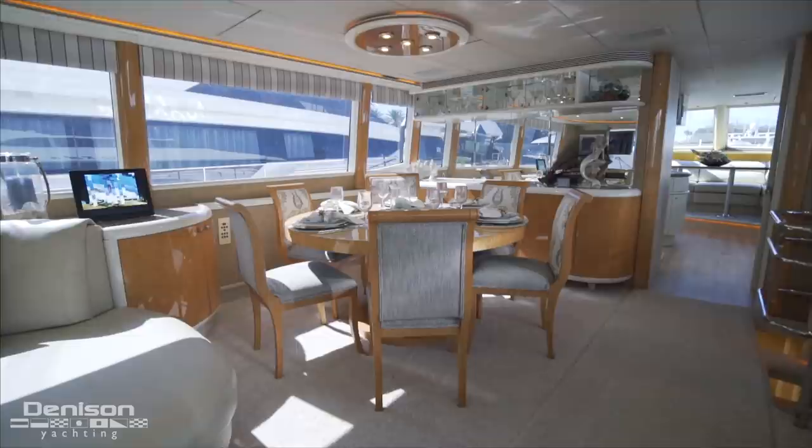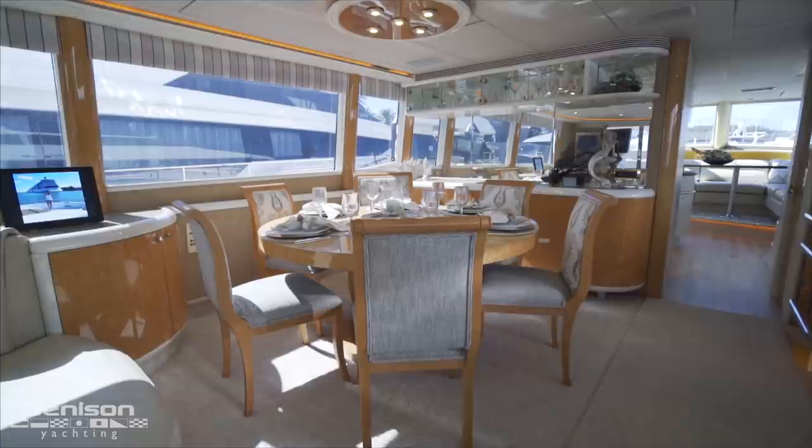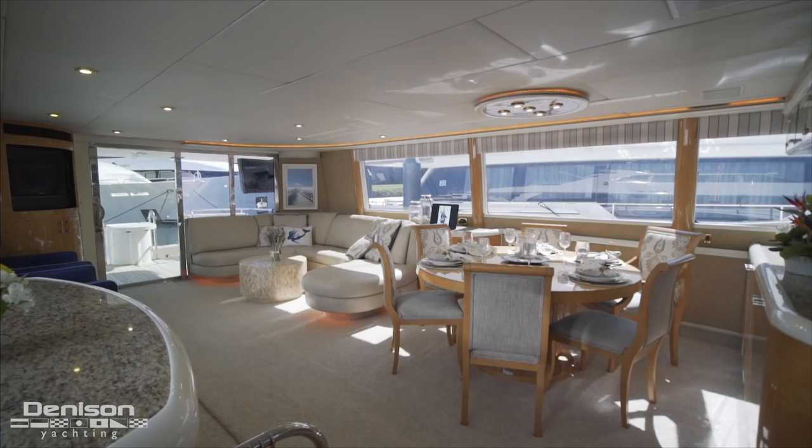Forward of this storage is a beverage fridge. Turning to port, we see the yacht's formal dining. This table was designed to maximize the open space of the salon and easily accommodate six guests.